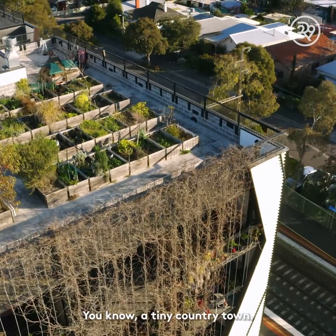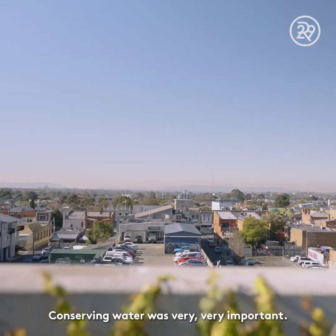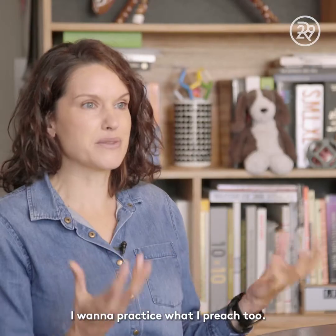I grew up on a farm in a tiny country town, so conserving water was very, very important. I came to Melbourne to study design and I've always been interested in that avenue. I want to practice what I preach.